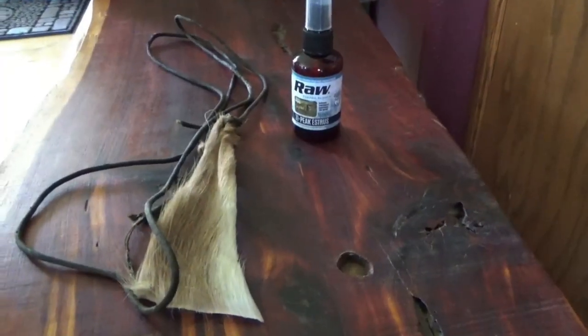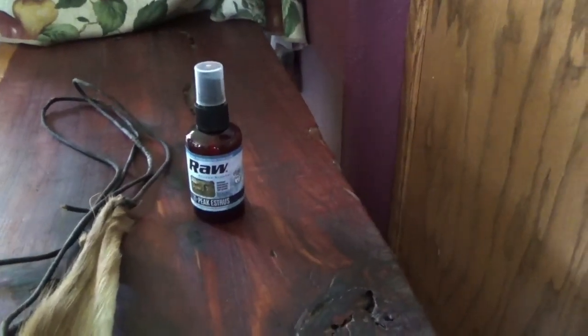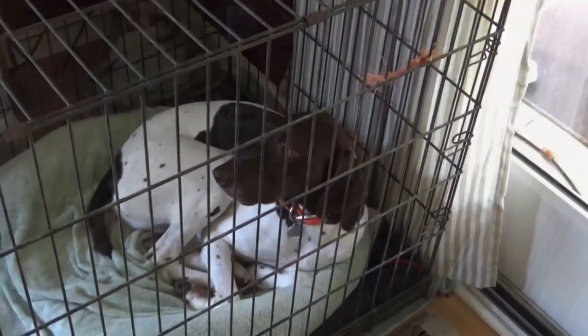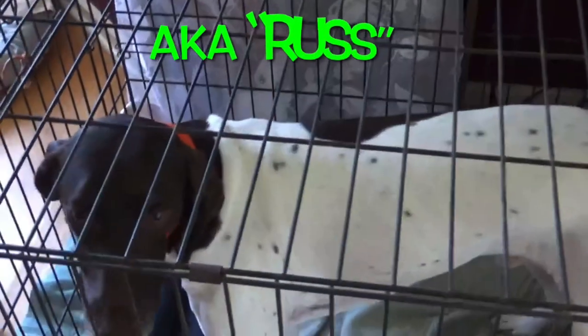I'm gonna do an experiment involving three simple items and we're going to put Scent Thief to the test. The three items are: a patch of cured deer hide, a bottle of raw peak estrus scent, and a camera-shy assistant — one German short-haired pointer.